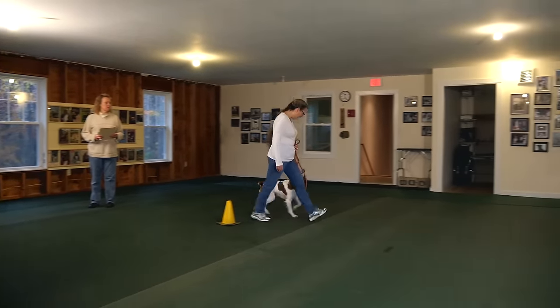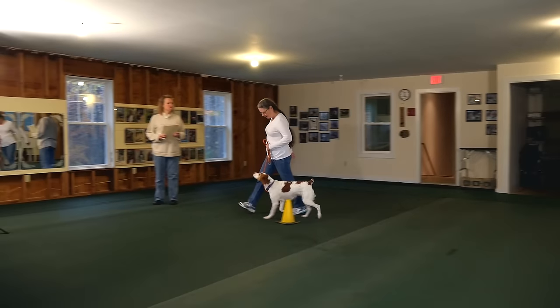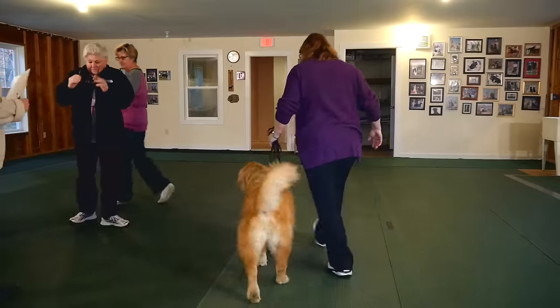During the CGC test, the evaluator has the handler take the dog for a short walk and walk through a crowd similar to one encountered on a busy sidewalk.